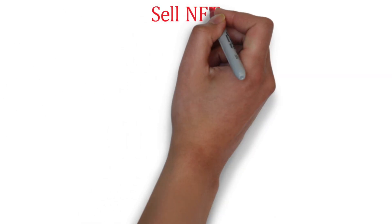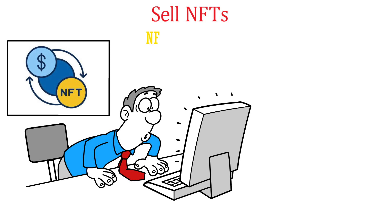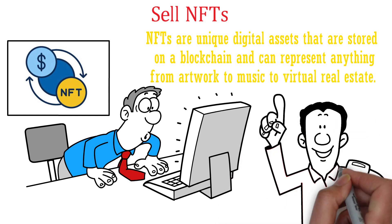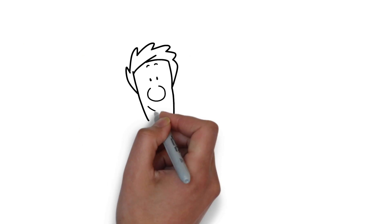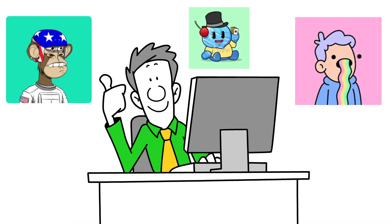Sell NFTs. The most obvious way to make money on OpenSea is to sell NFTs. NFTs are unique digital assets that are stored on a blockchain and can represent anything from artwork to music to virtual real estate. If you have digital assets that you own or create, you can mint them into NFTs and sell them on OpenSea.